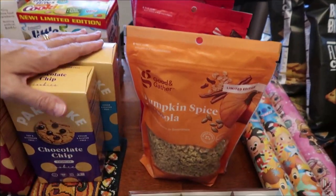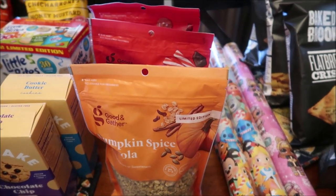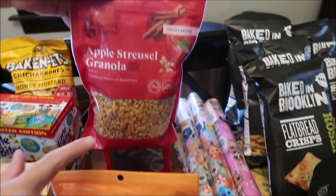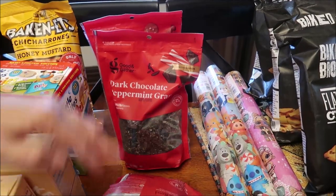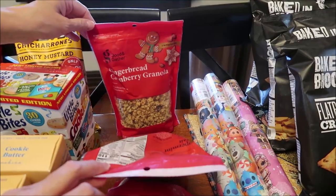I bought a bunch of granolas — Good & Gather brand, which is a Target brand. I bought the Pumpkin Spice, the Apple Streusel, and then these are out for Christmas, all limited edition: Dark Chocolate Peppermint and Gingerbread Cranberry.